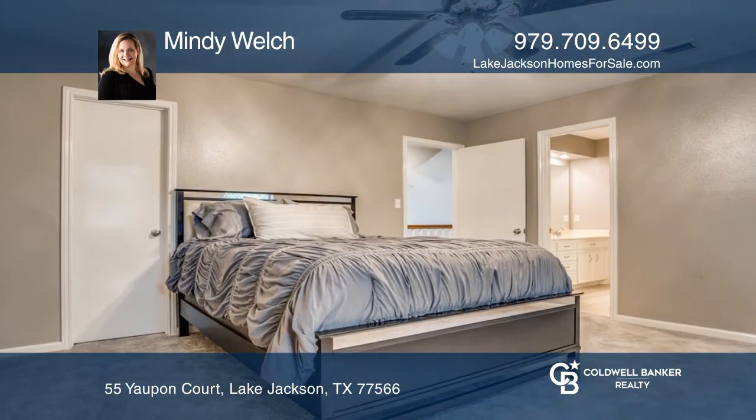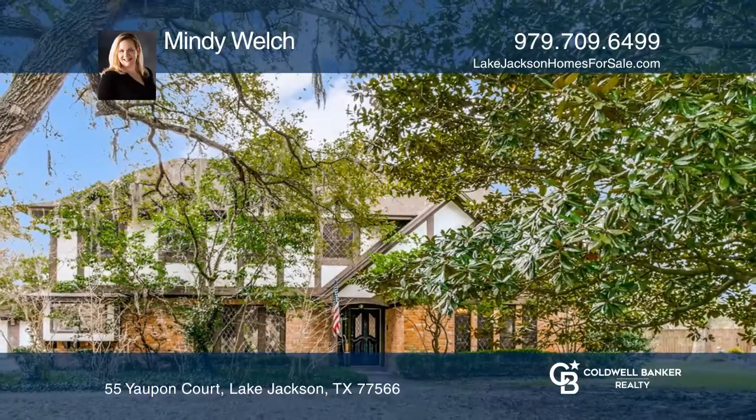Please ask for a complete list of updates. Mindy Welch is ready to show you your new home.